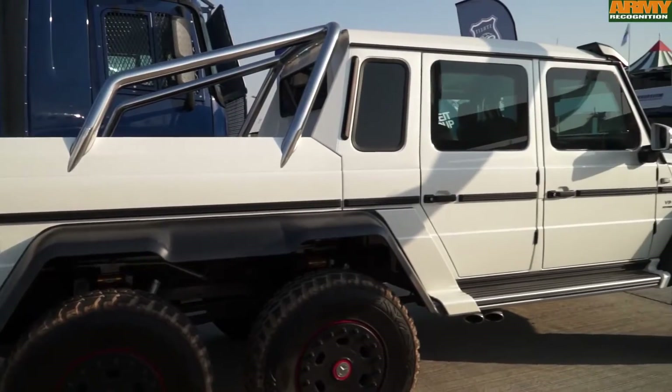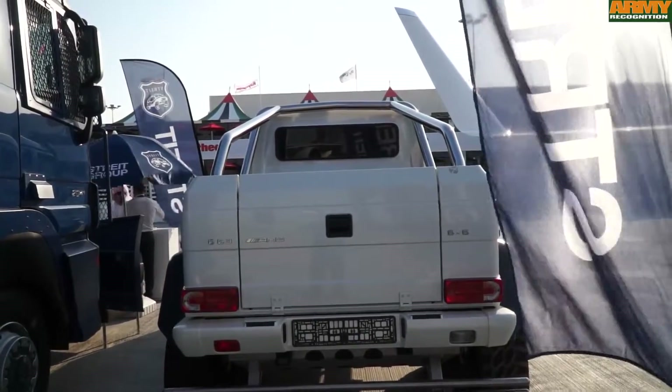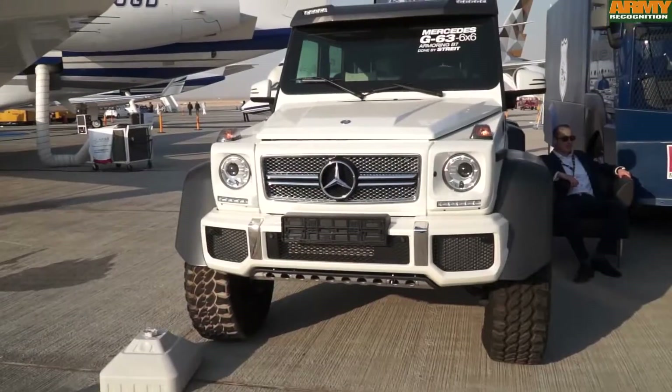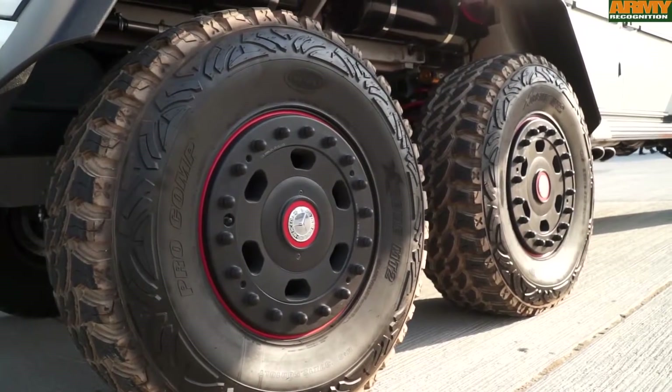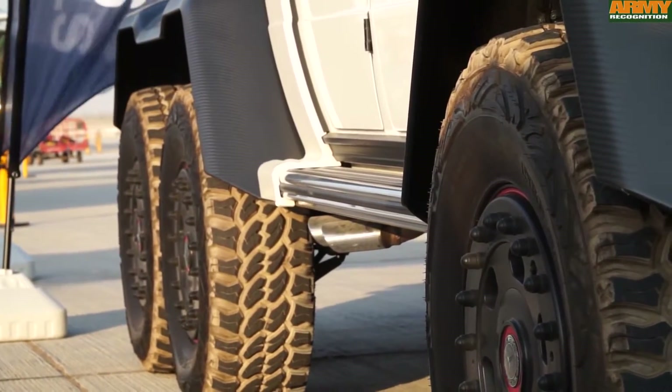This is the G63 6x6. It is a limited production vehicle as only 200 were made, and this is the only armored one. It has B7 level armoring by Stride Group. It features independent suspensions on all six wheels with run-flat tires and a central tire inflation system.